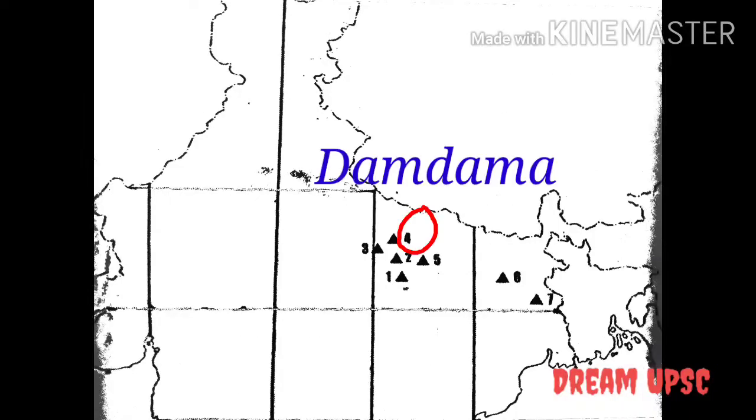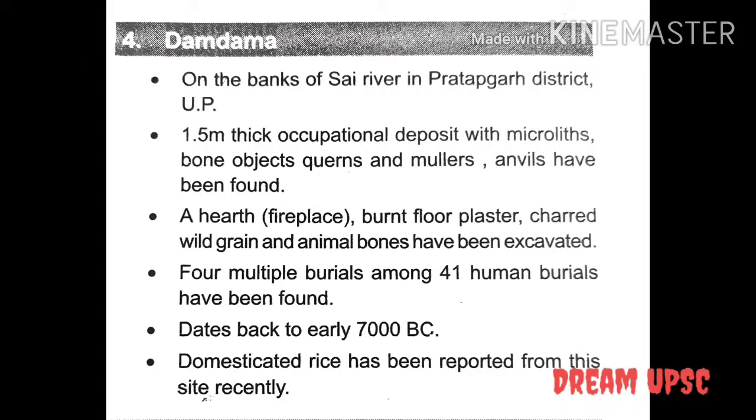This site is located on the banks of the Sai River in Pratapgarh district, Uttar Pradesh. A 1.5 meter thick occupational deposit with microliths, bone objects, quartz and molars, and anvils have been found. A burnt floor plastered hearth with wild grains and animal bones have been excavated. 4 multiple burials among 41 human burials have been found. This site dates back to early 7000 BC. Domesticated rice has been reported from this site recently — this point is very important.